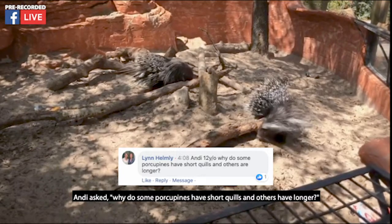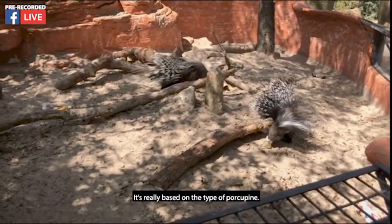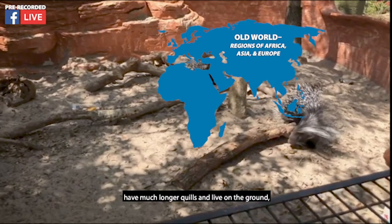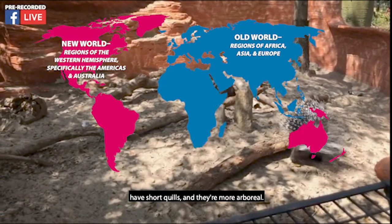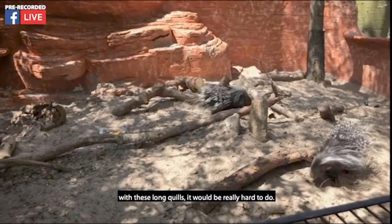Andy asks why some porcupines have short quills and others have longer ones. It's really based on the type of porcupine. Old World porcupines like these guys have much longer quills and live on the ground, whereas New World porcupines found in North America and South America have short quills and are more arboreal. If you could imagine climbing through the trees with these long quills, that would be really hard to do.